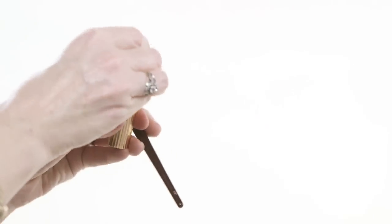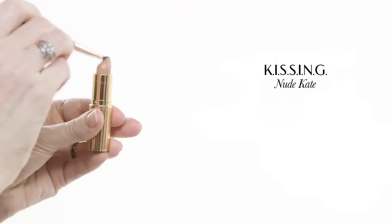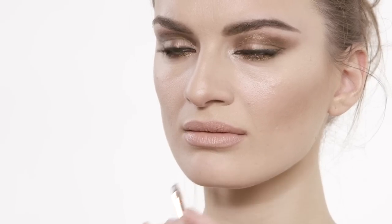Now I'm going to pop on Nude Kate — this was named in homage to Kate Moss. This is just so gorgeous. That kind of beige-y lip that doesn't make you look too dead — still alive! So there you have it, darling: the gorgeous, ethereal, magical Victoria Beckham cover look.